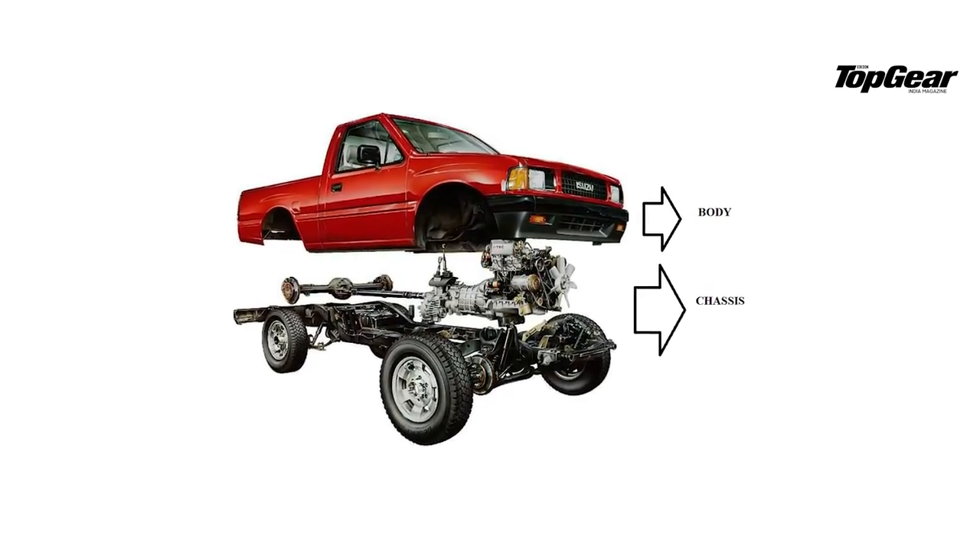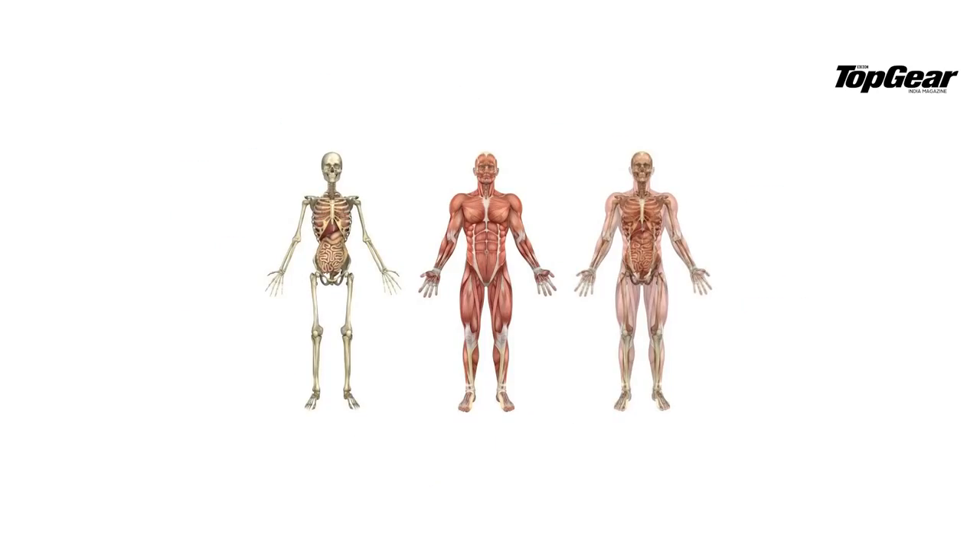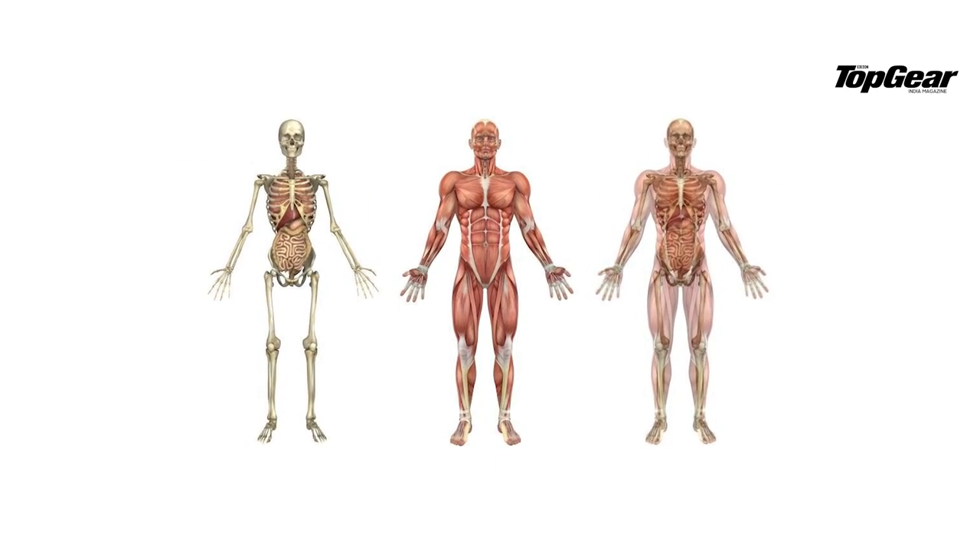So for starters, what is a chassis? Well, a chassis is a French word for a frame. A frame is essentially the skeleton of your car. Just like your skeleton holds your organs and muscles in place, a car's skeleton kind of holds its parts and bearings together.